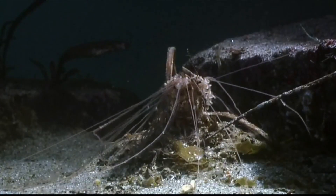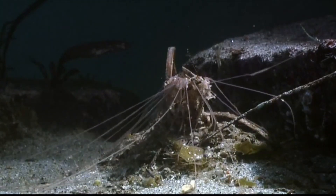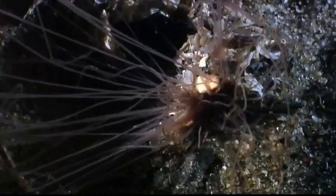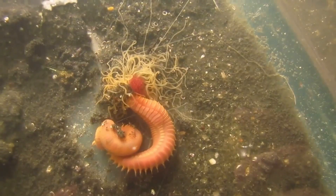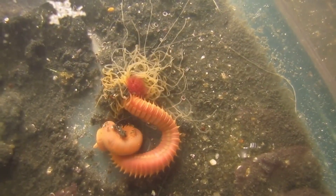This is not a clue or bed of worms — it is one individual: the spaghetti worm. Despite its long thin tentacles that can reach up to 1.5 meters in length, their bodies only reach about 15 centimeters, or 6 inches.